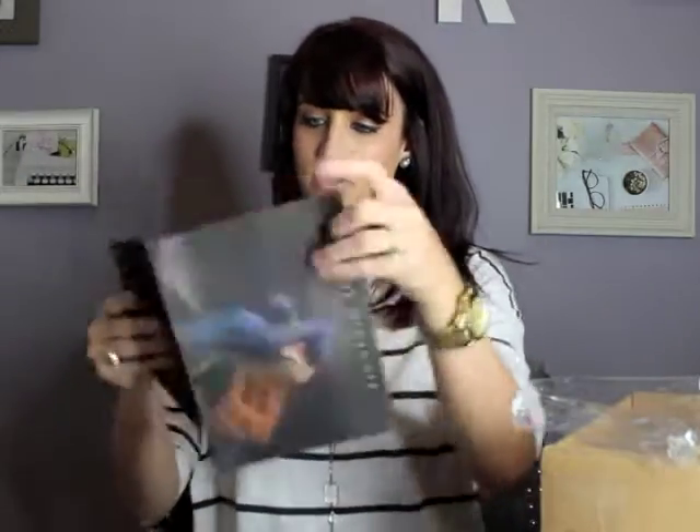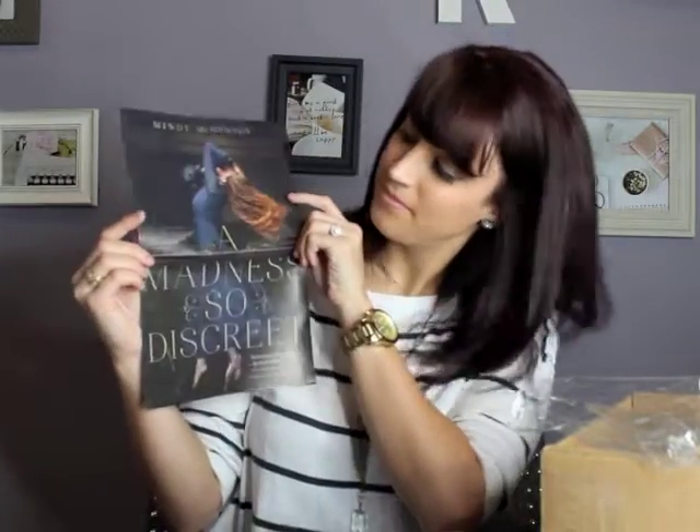I'm excited to read that, and of course there is a lovely little handwritten note from the author, which is pretty cool. I like that they do that in every box. It looks like they also gave a poster with the cover of the book, which is pretty cool too.